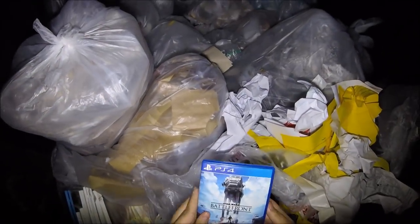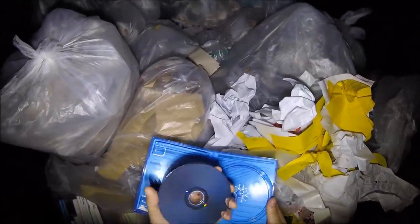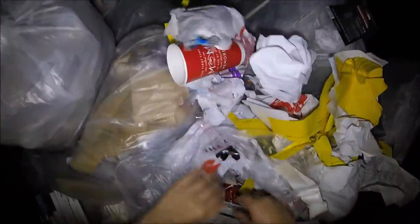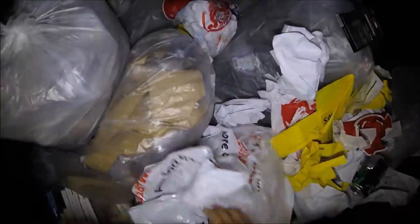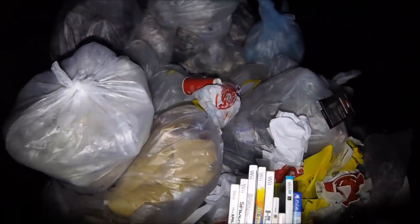Oh my gosh. Star Wars Battlefront for PS4. There we go — check the condition of it. Freaking flawless. Perfectly good PS4 game already, second one of the night. That is so awesome. Might be it. Looks like some nice cup once upon a time before it broke. Looks like that's it at this one. We got a freaking PS4 game and a bunch of cases. I'll see you guys at the next one.